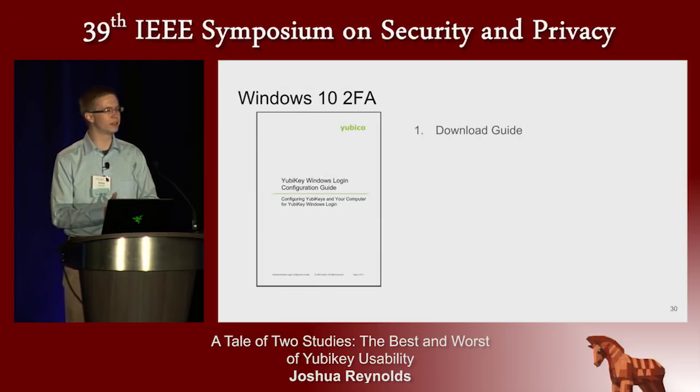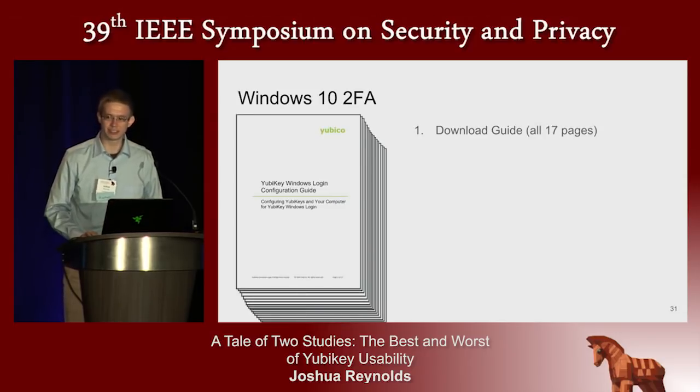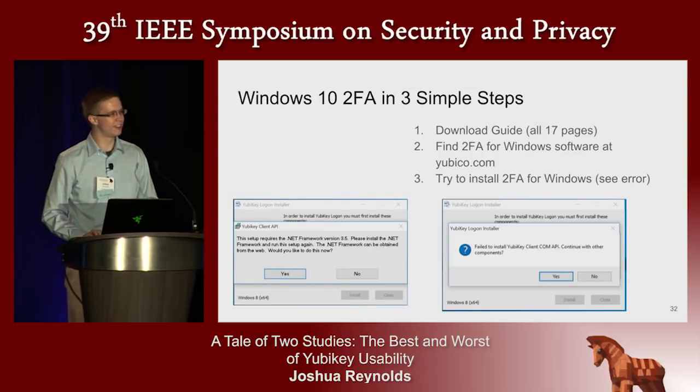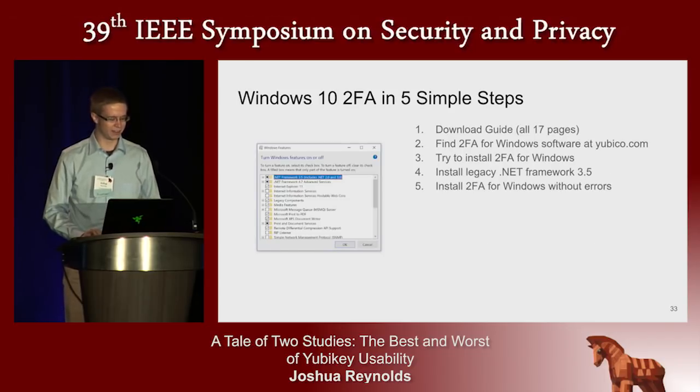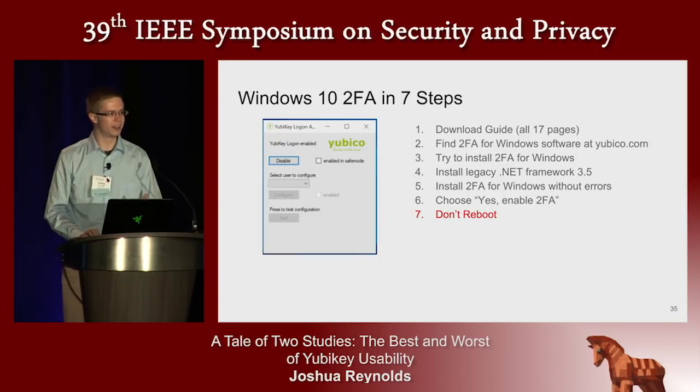It will become clear why it was difficult if I run through the setup process as it existed last summer. This tool was written by Yubico and not by Microsoft, so you need to go to their website, find and download the manual — all 17 pages of it. Try to install the login software. Unfortunately, you're going to get an error. You need to go into Windows settings, enable the legacy .NET 3.5 framework, and then go back and install the tool. Then run the login tool that says 'Would you like to enable Yubico authentication?' You say yes. It says 'Please reboot for settings to take effect.' At this point, you want to not reboot.